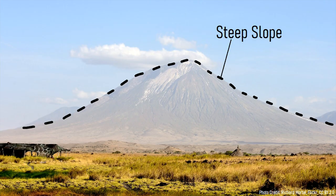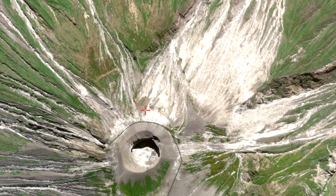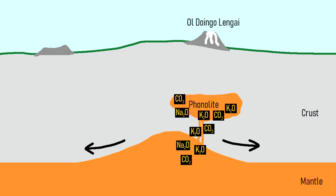The answer is that at Ol Doinyo Lengai, the appearance of carbonatite lava occurred very recently, and began erupting only in the last 15,000 years. There are several classes of carbonatite volcanic rocks, but the most common — such as what is present at Ol Doinyo Lengai — seems to originate from highly alkaline magmas, generally with a composition known as phonolite. Over time, pockets of phonolite composition magma in the crust get so enriched in alkali elements and carbon dioxide that a threshold is reached.